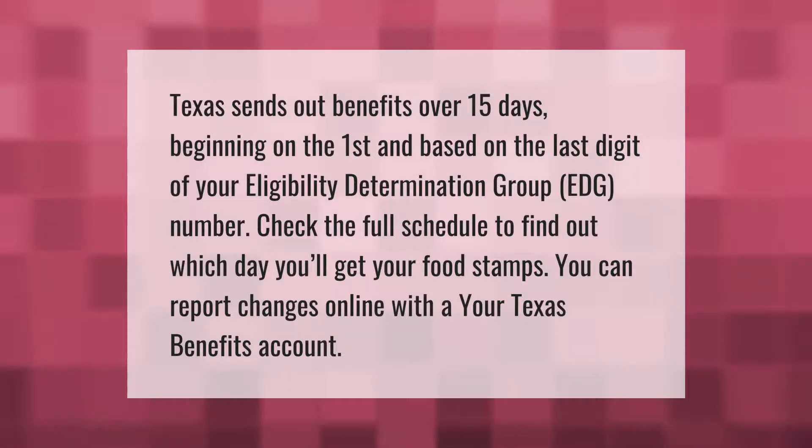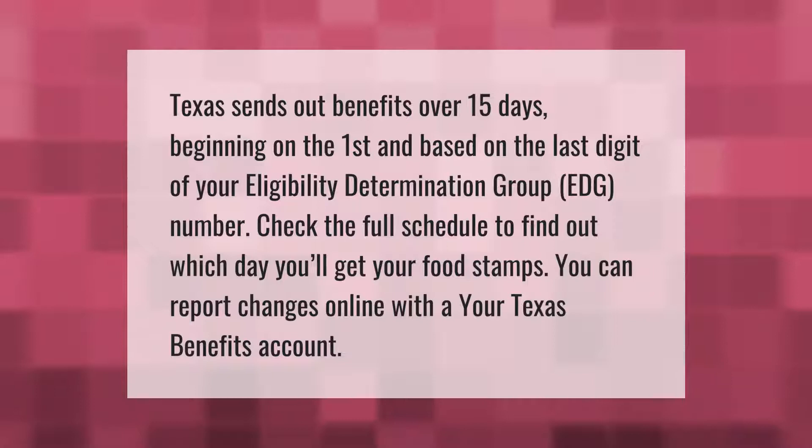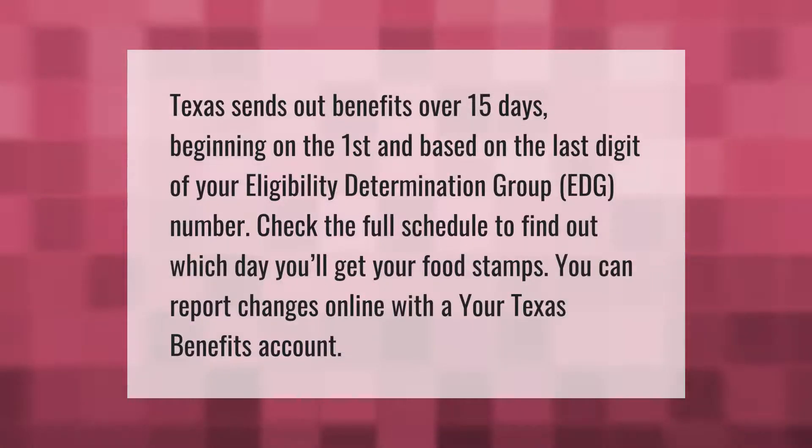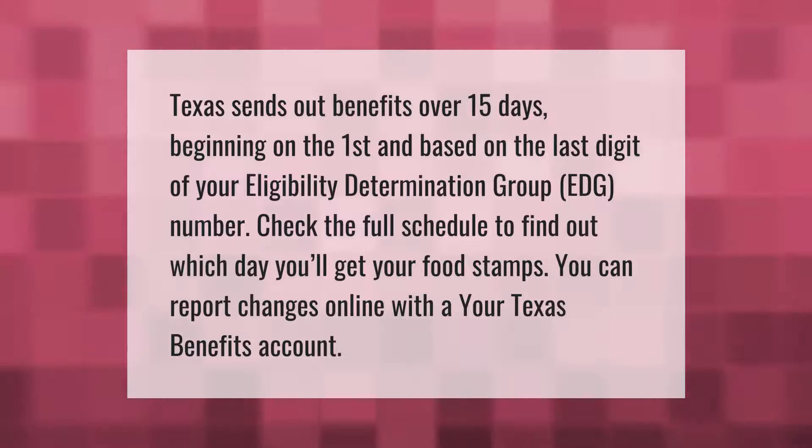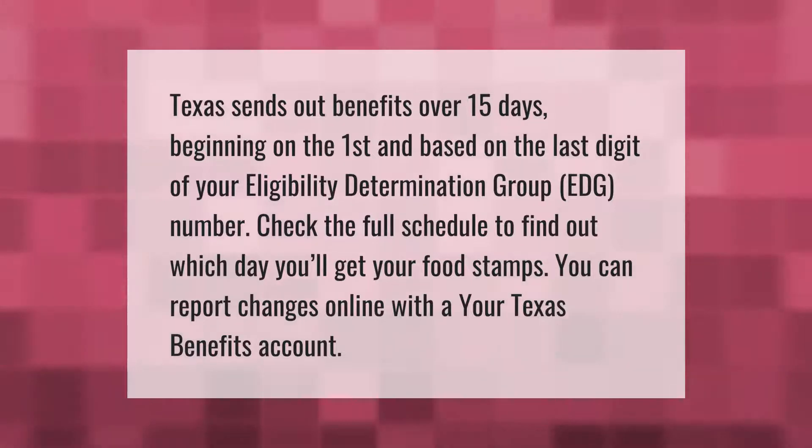Texas sends out benefits over 15 days beginning on the first, based on the last digit of your Eligibility Determination Group (EDG) number. Check the full schedule to find out which day you'll get your food stamps. You can report changes online with a Your Texas Benefits account.